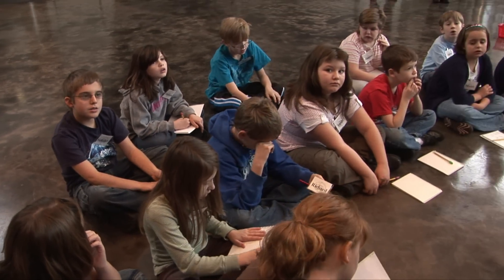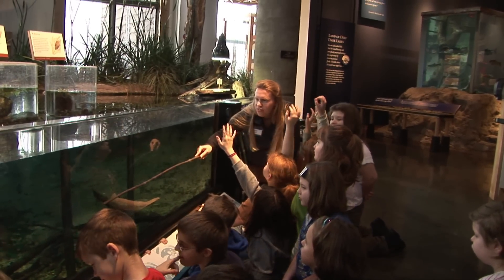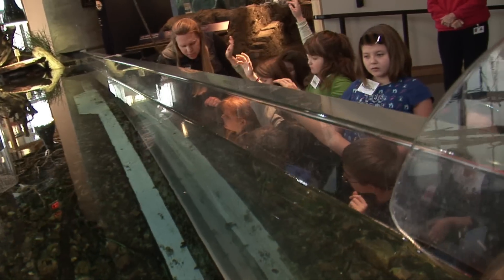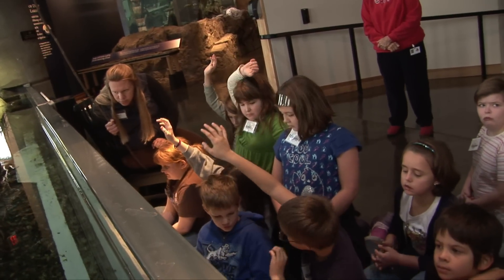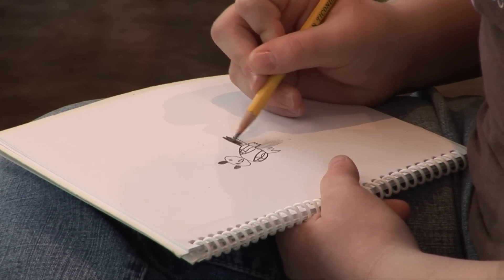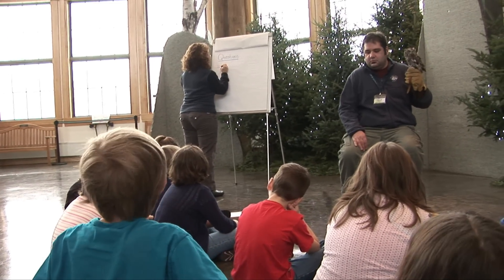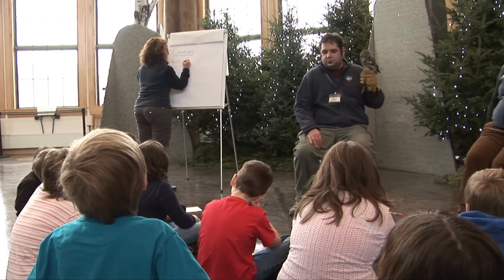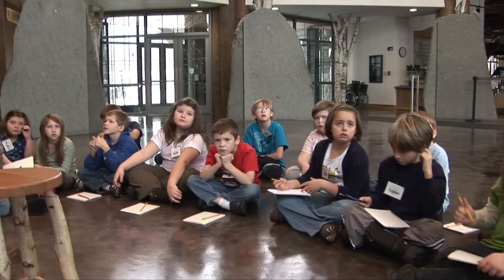It gives them a chance to express their opinion in a safe manner because they know no one's going to cut down their opinion and no one's going to say that's wrong. One of the ways that we deal with that kind of questioning is through journaling or creating a list of questions after the session is over that the students then take back to their classroom to research. So they're learning about the whole scientific process in a very safe and neutral way that really encourages all the students to participate.